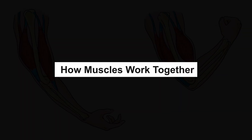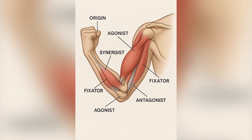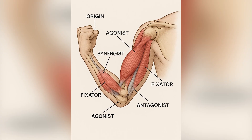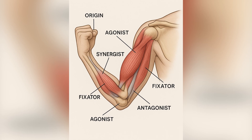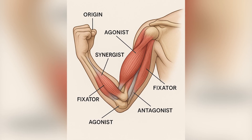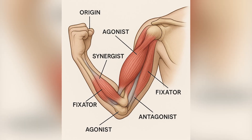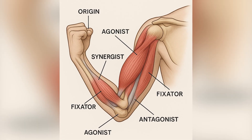How muscles work together. Muscles work as a team. The origin is the part of the muscle that stays still; the insertion is the part that moves. The agonist is the main muscle doing the job; the antagonist does the opposite action; the synergist helps the main muscle; and the fixator keeps everything stable.